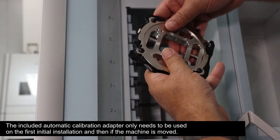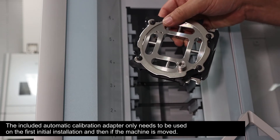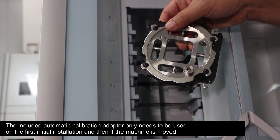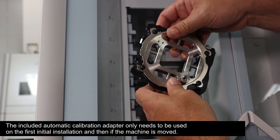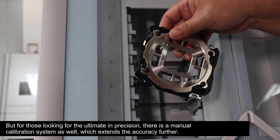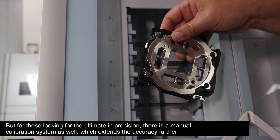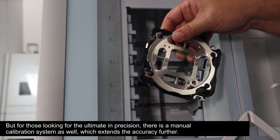The included automatic calibration adapter only needs to be used on the first initial installation and then if the machine is moved. But for those looking for the ultimate in precision, there is a manual calibration system as well, which extends the accuracy further.